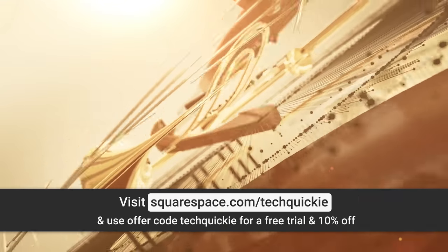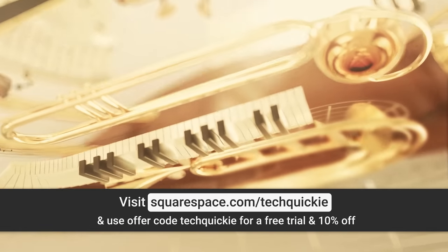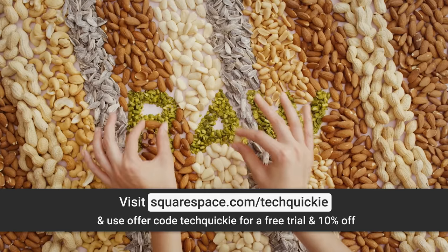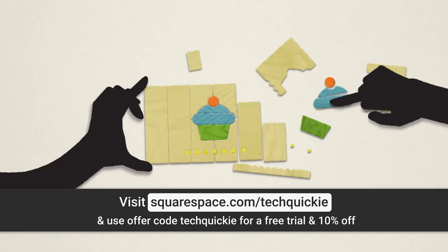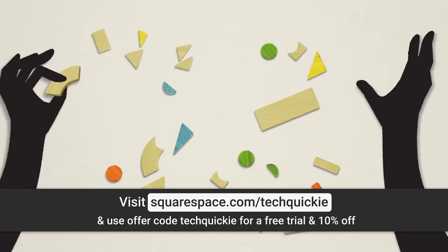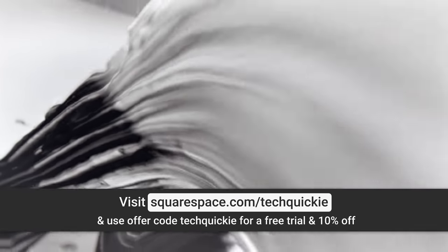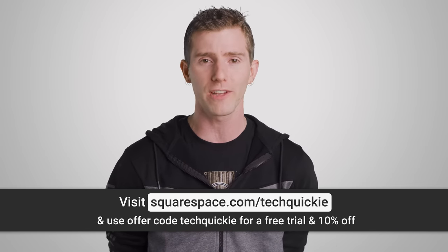Speaking of bottom line, create a beautiful website with Squarespace's all-in-one platform to help out your bottom line. With Squarespace, their award-winning templates make creating a powerful online identity easier than ever before, and every template is a starting point for a wide range of projects, including creating an online store where you can manage your inventory and orders all through the Squarespace platform. Squarespace provides award-winning 24/7 support via live chat and email, and they've also got live webinars and help guides available on their website. You can transfer your third-party domain to Squarespace and manage all of your domain and billing settings in one place. Try Squarespace for free at squarespace.com/TechQuickie, and use code TechQuickie to get 10% off your first purchase.